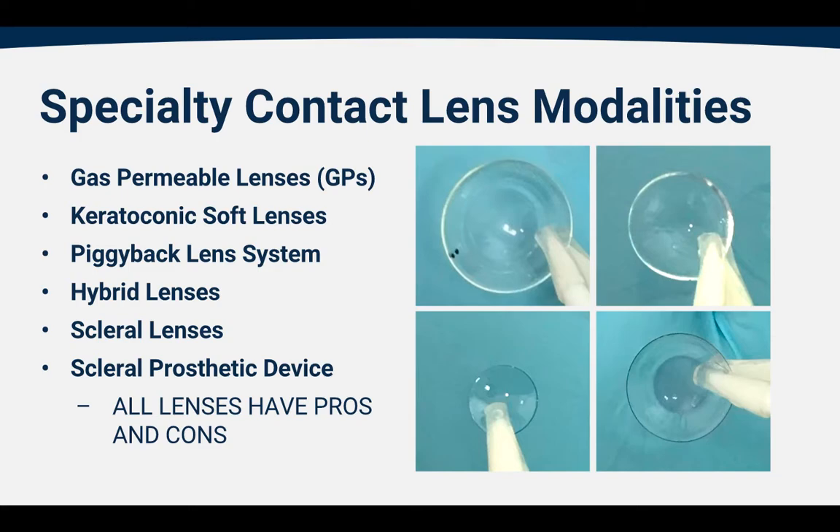Specialty contact lenses come in a variety of different shapes and materials, and there are six main modalities that are used in keratoconus: gas permeable lenses, keratoconic soft contact lenses, piggyback lens systems, hybrid lenses, scleral lenses, and scleral prosthetic devices.